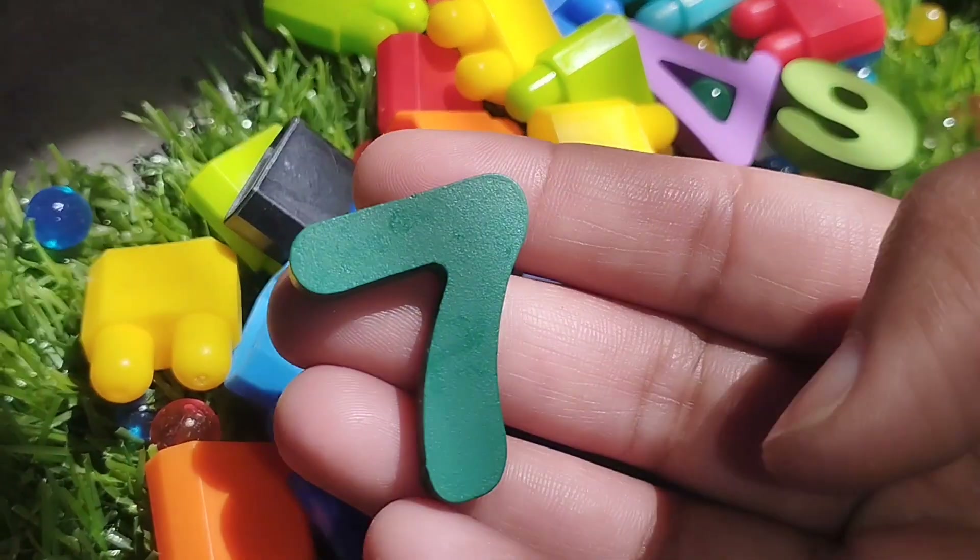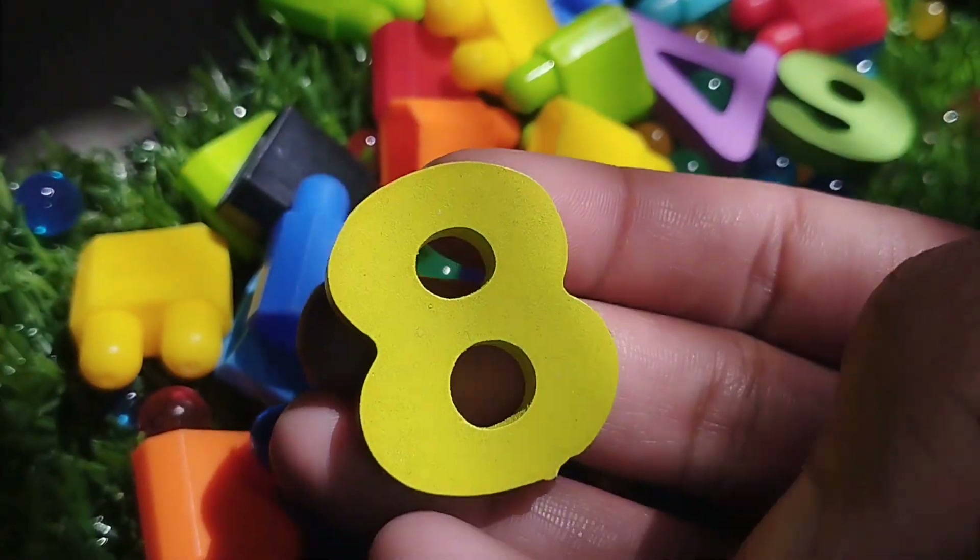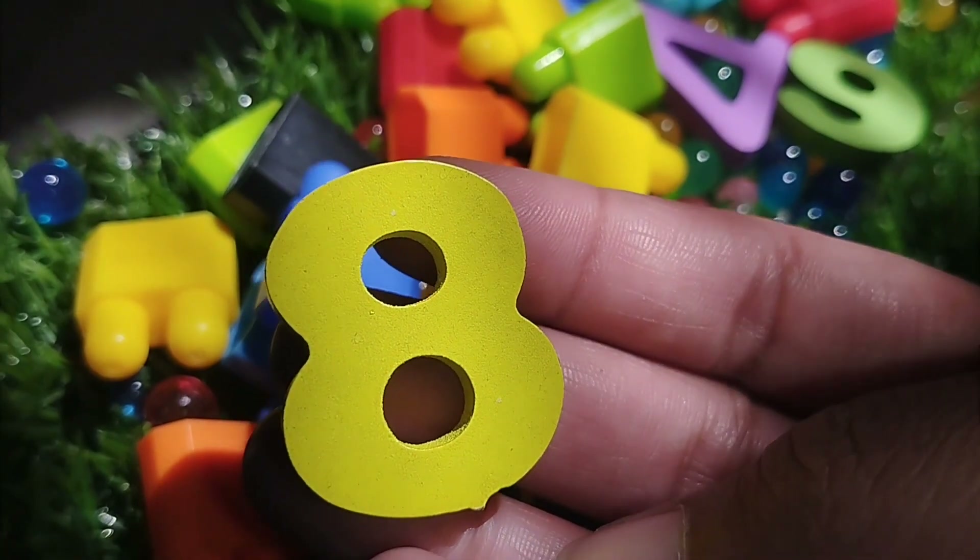The next number is 7. Number 7. Number 8.